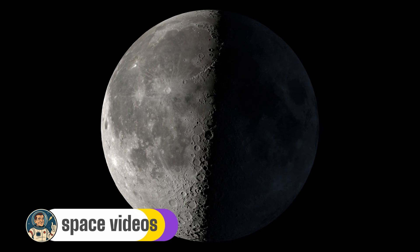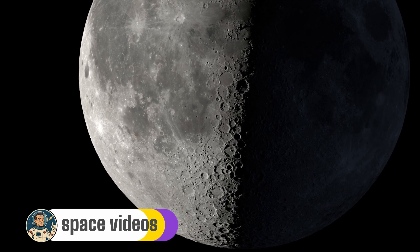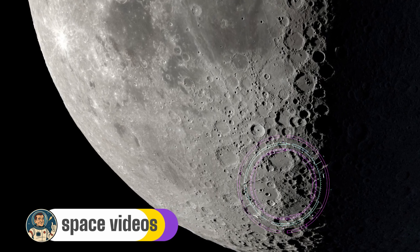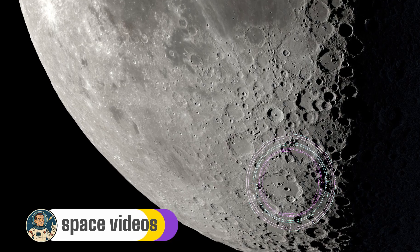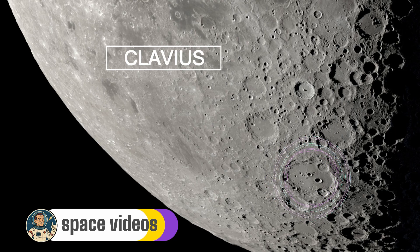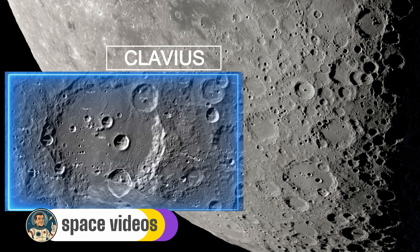Let's head south now to one of the moon's most magnificent craters: Clavius. Even with binoculars, you can spot this as one of the largest craters visible on the moon, but a telescope reveals why it's so special. Clavius is enormous — 225km across and 3.5km deep; you could fit the entire country of Switzerland inside it. Look carefully and you'll see a curved arc of progressively smaller craters marching across its floor, like a set of cosmic stepping stones. This crater chain isn't random.